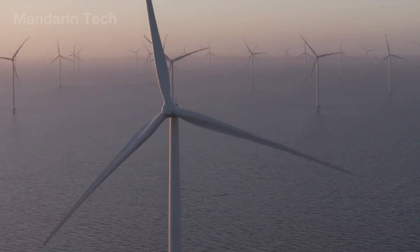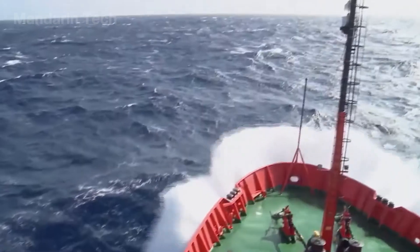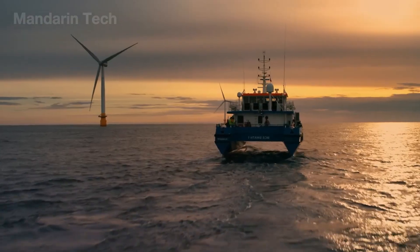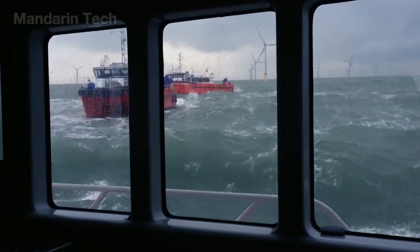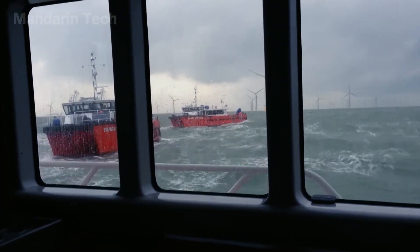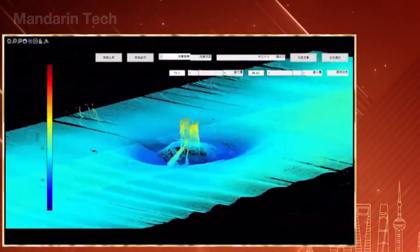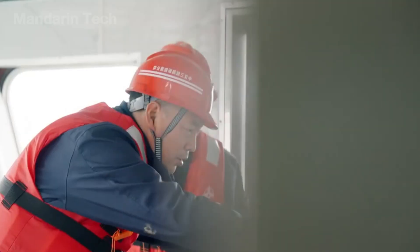To raise those massive turbines above the rolling ocean, an unprecedented seabed survey had to be carried out. Specialized vessels equipped with GPS, sonar, and ROV robots set out to measure depth, analyze geology, currents, and the stability of the seafloor.